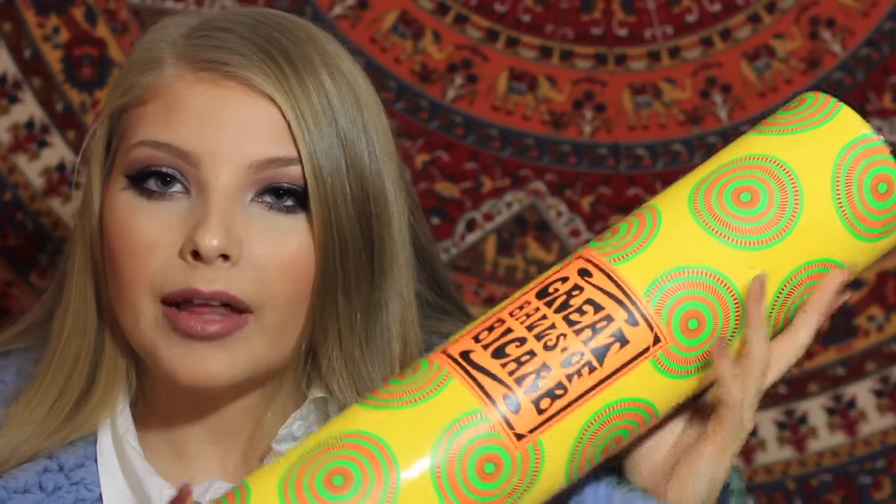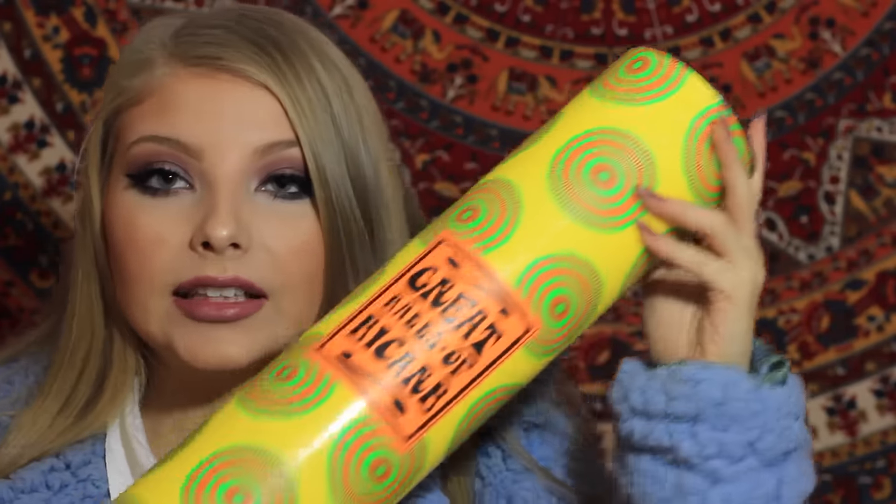The next thing I got from Lush was the Great Balls of Makar, and this is a huge gift set with their most popular bath bombs. As you can see it is very large — it comes with Twilight, Dragon's Egg, Algo Bath, Big Blue Bath Bomb, and Sex Bomb. So this is a huge stack of bath bombs and I cannot wait to use these. It's just going to be a great time.